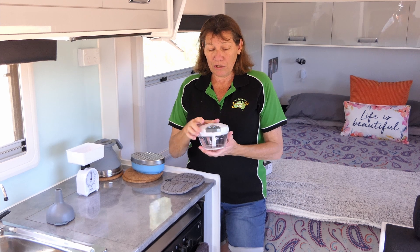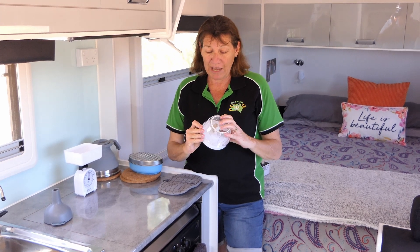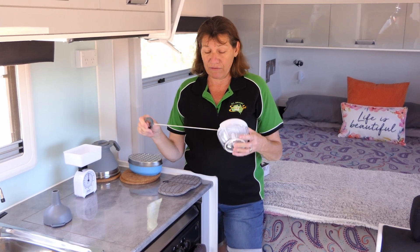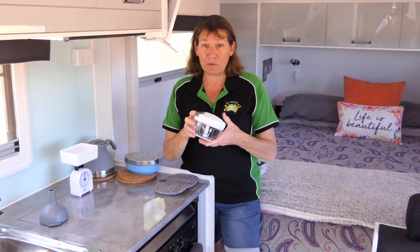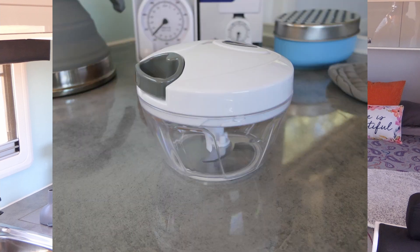This one is a little happy chopper from Kmart. I think it was six or seven dollars. Just a little pull one. Perfect for chopping up a bit of onion or something like that if you don't want to do it by hand.